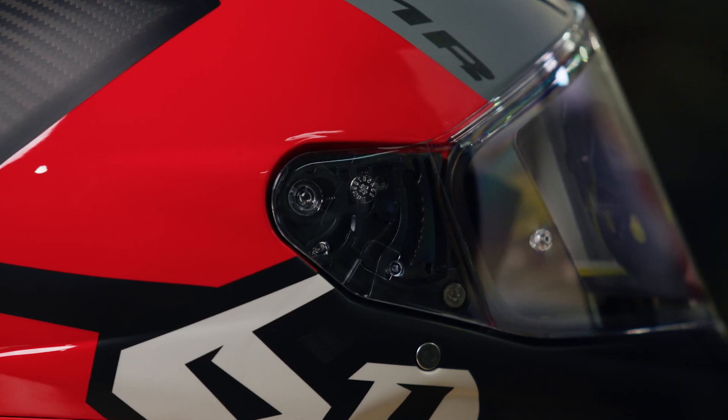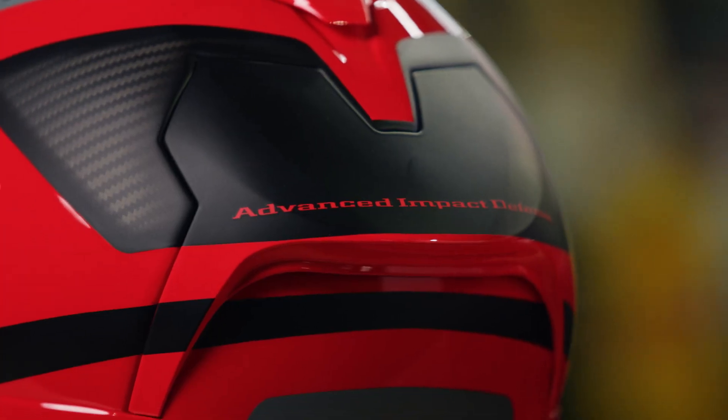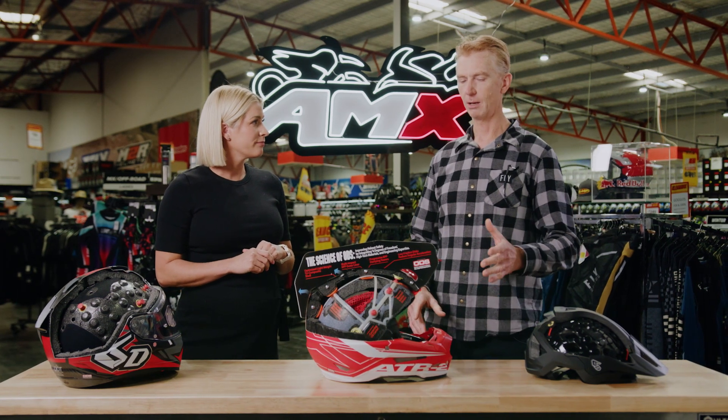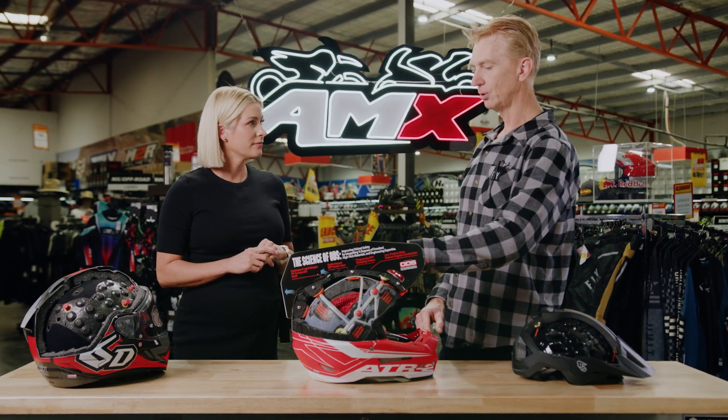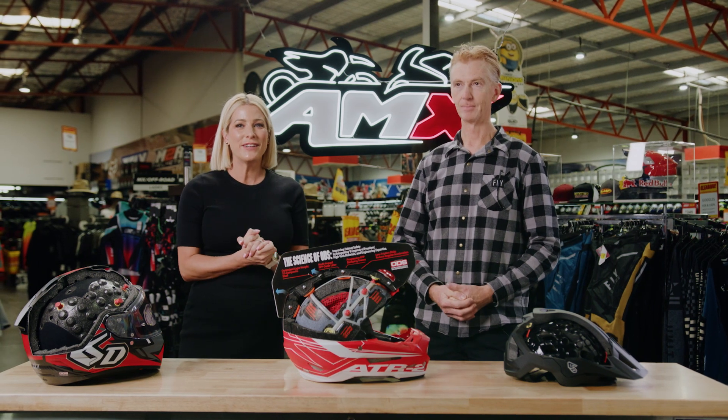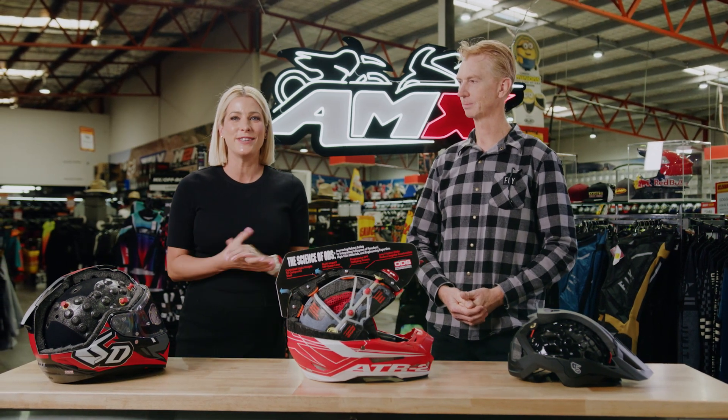So we know 6D are leaders in safety for helmets, but what do we have in terms of colours and sizes available? Full range of colours in every model, starting right from the youth in the ATR2s, right through to XXL in adult. Thank you so much Duncan. If you'd like any more information on the 6D 2023 range, head to your nearest AMX Superstore, or of course the information is there on the website.